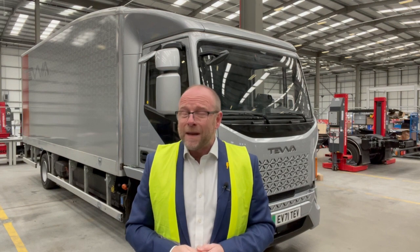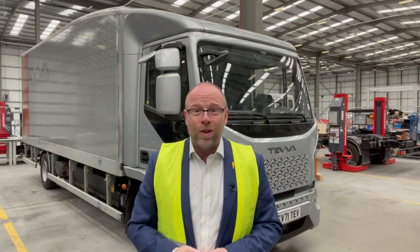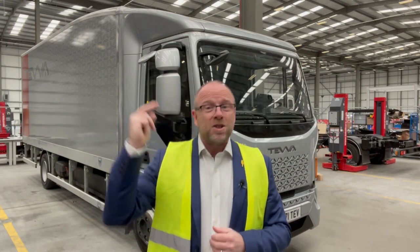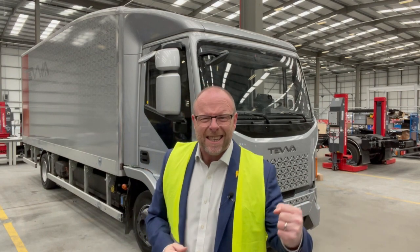Very, very happy to have been here today and seen it — all the credentials are right. September for the first deliveries of this vehicle on the road. Hydrogen fuel cells six months after that, 12 tonne a few months after that, 19 tonne a few months after that. A road map — one that we can rely on.